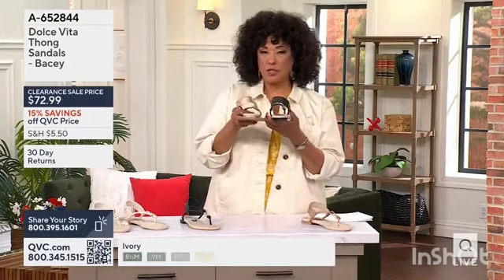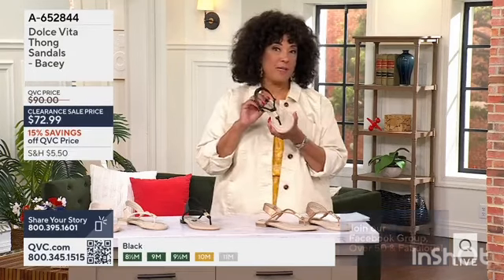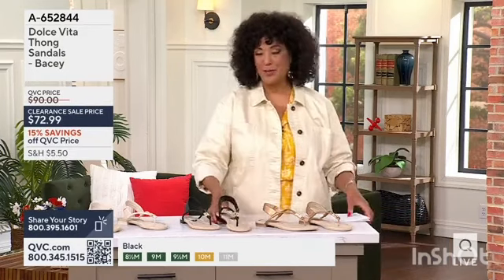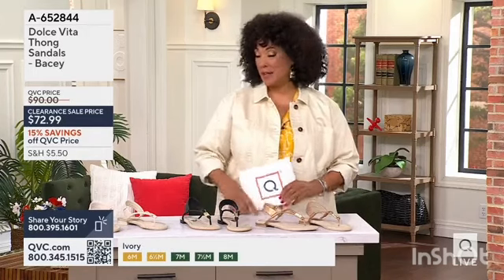No matter which color you're choosing — they have this sort of ivory bone color, if that's your choice. All strappy sandals don't have to be the high-heeled version. You can do a strappy sandal and make it a nice, low thong style, and that's exactly what we have.